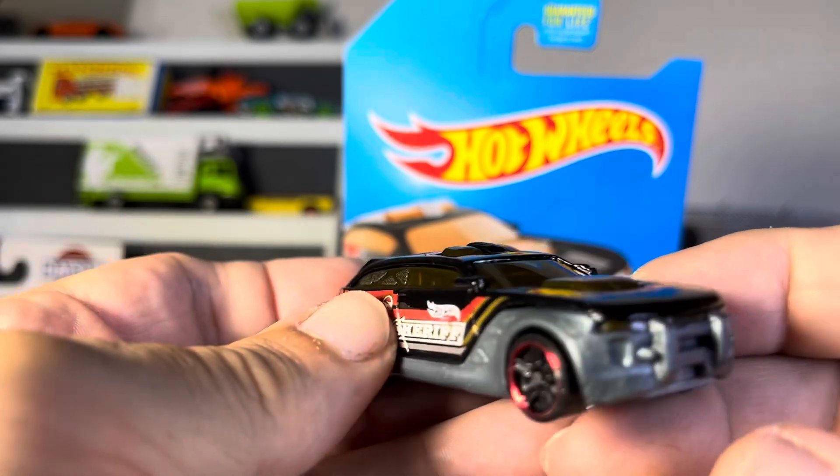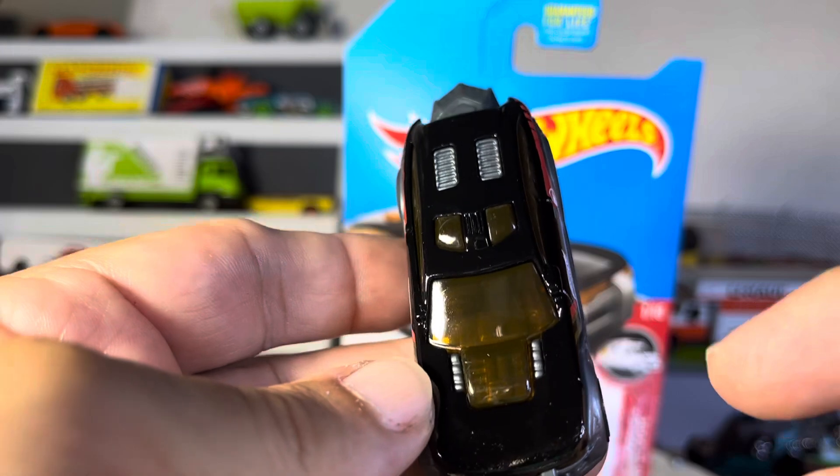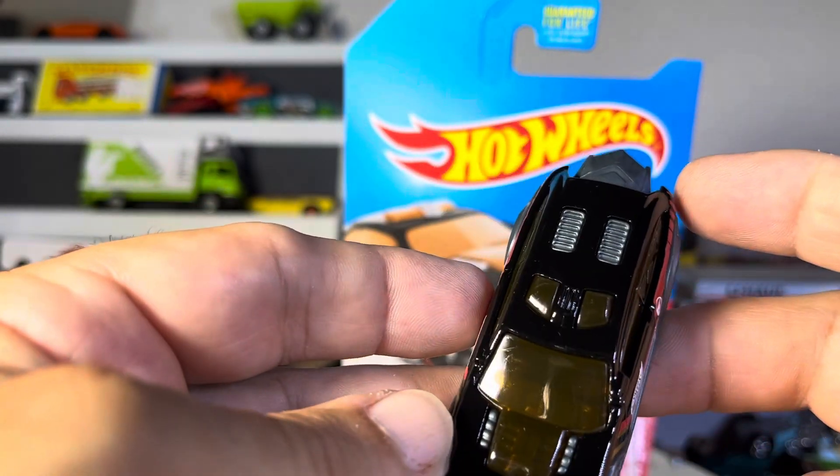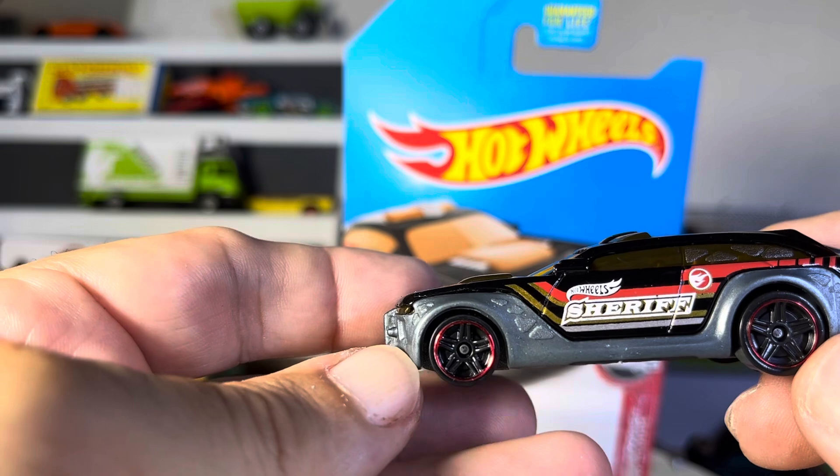Absolutely nice. I like the way they did the scoop and the glass all in one. That's really nice. Decent wheels.